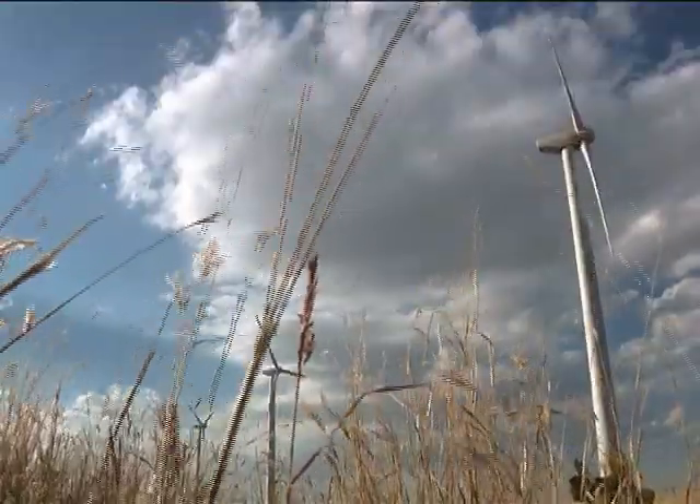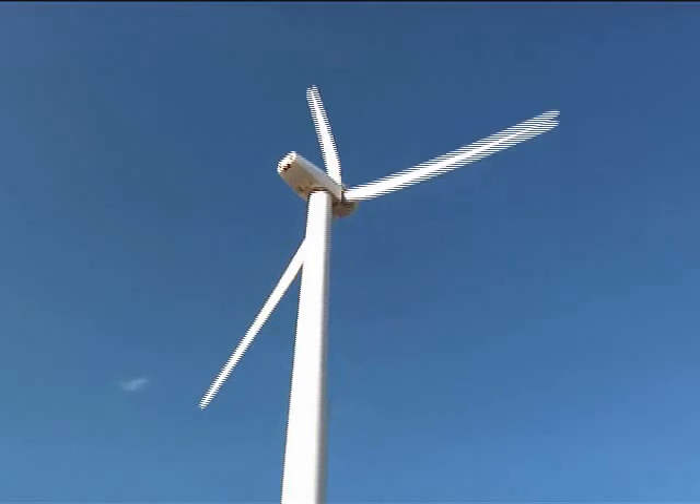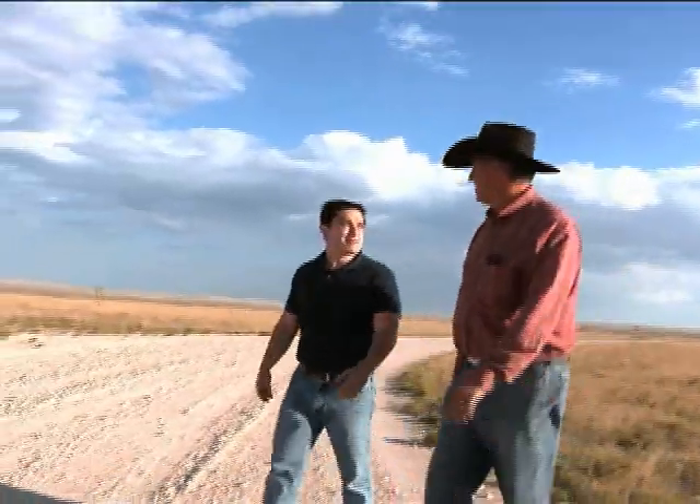From the bottom of the foundation to the top of the highest blade, they are a football field high. People are amazed at how big they are, but they don't fully appreciate how big they are until they walk up to one and stand directly under it and look straight up. That's the only way you can truly appreciate how big one is.